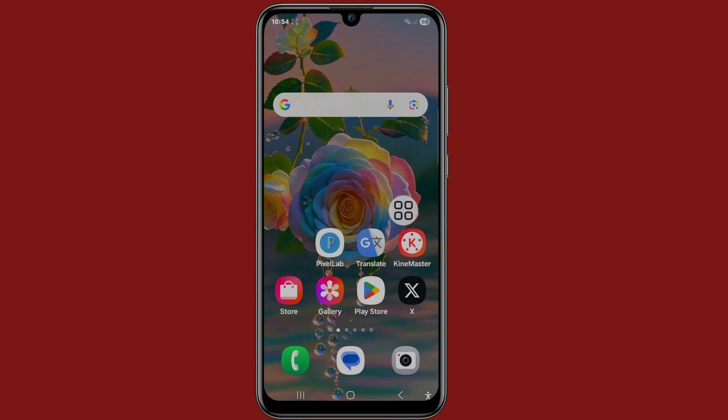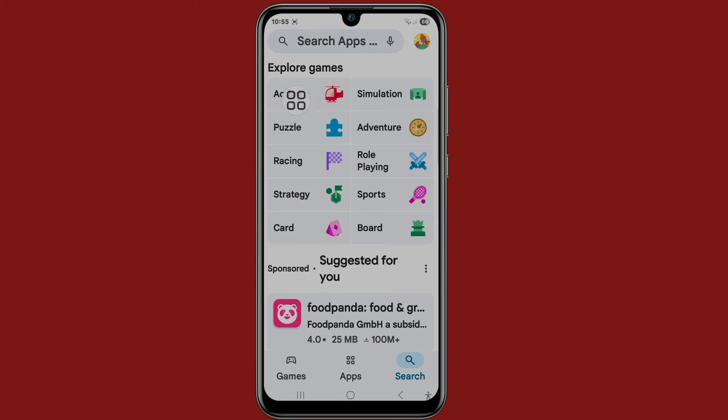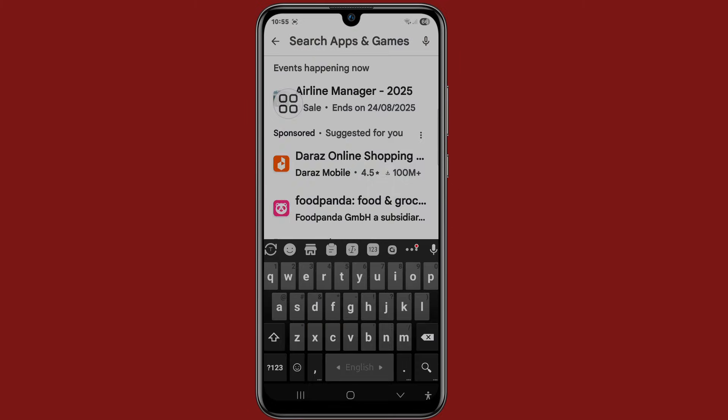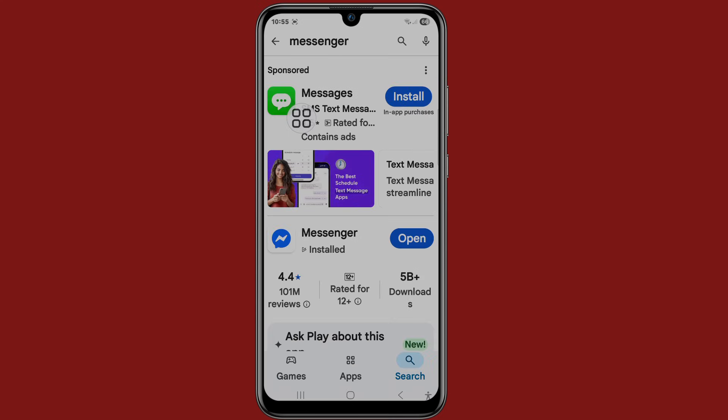First of all, go to your Play Store, then click on search and check for an update for your Messenger. Search Messenger — now you can see Messenger is already updated.